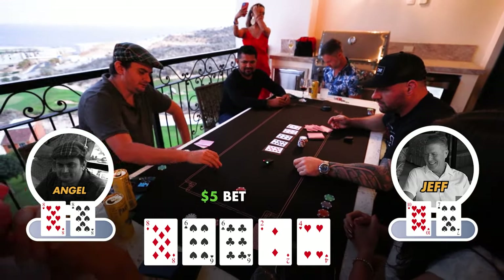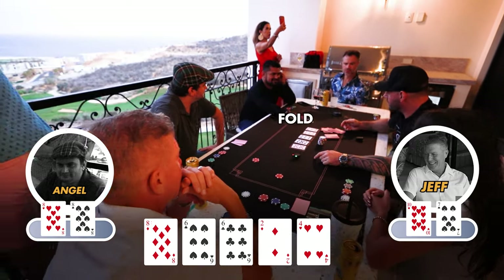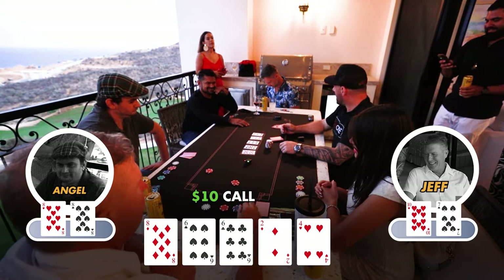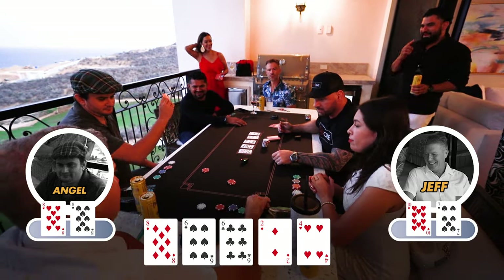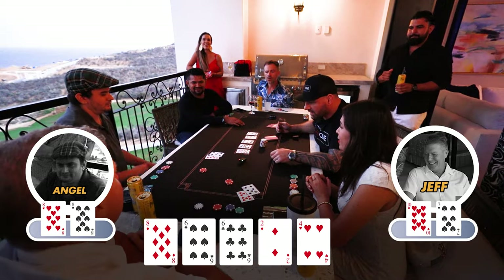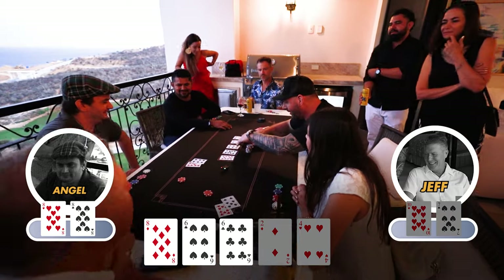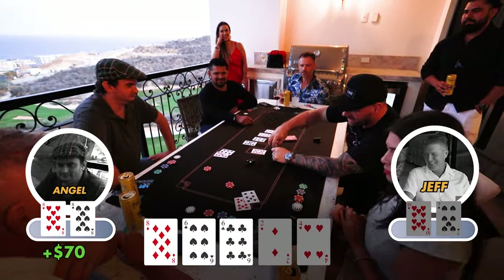Flip them — let's see! We got the full house! Full house takes it down!